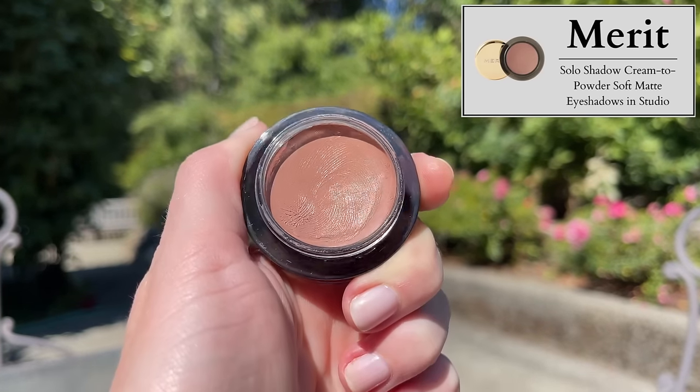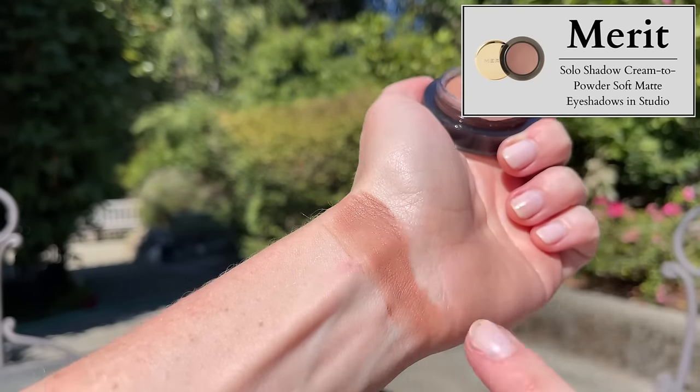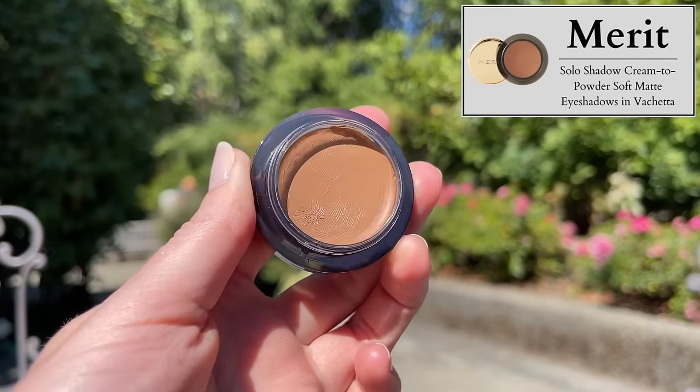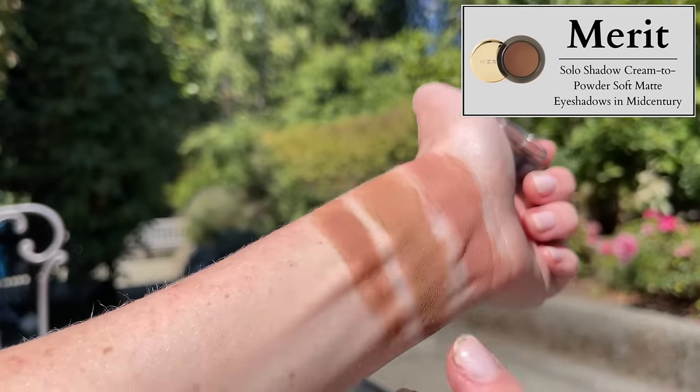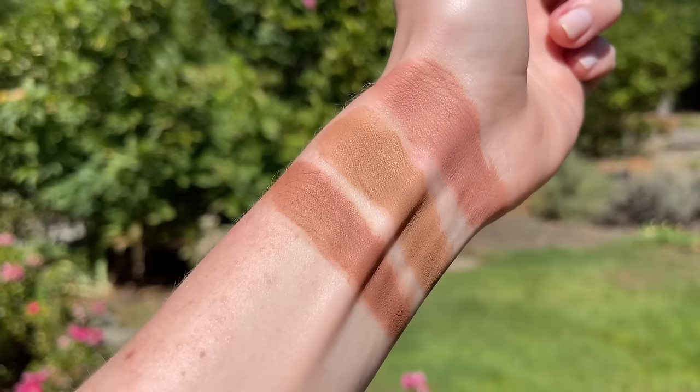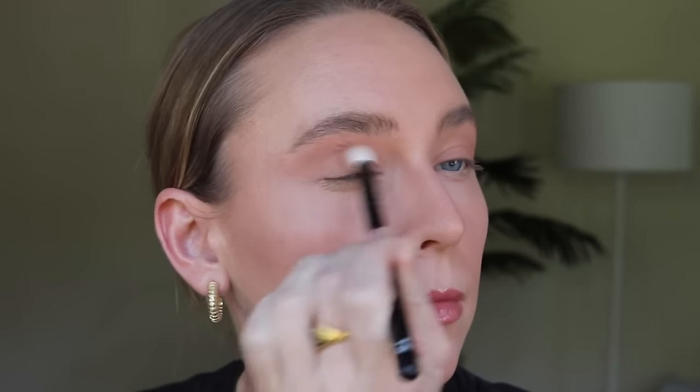I purchased three of the Merit Solo Cream to Powder Soft Matte Eyeshadows at $24 each. The website says it's a buildable cream to powder shadow for a soft matte wash of color — apply with a brush or your finger, creates a sheer wash of color that can be layered for added depth, blendable formula applies with a soft matte finish without creasing or fallout. This is a love it or hate it product. My friend Hope, also known as Tom on YouTube, basically said that by the end of the day they were gone from their eyes — and Tom has oily eyelids, whereas I have dry eyelids. So on me these are crease-proof and they last beautifully.